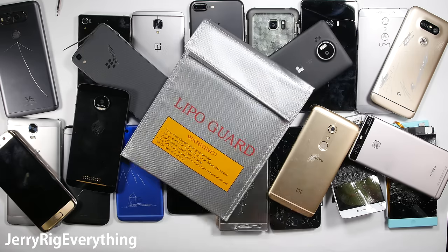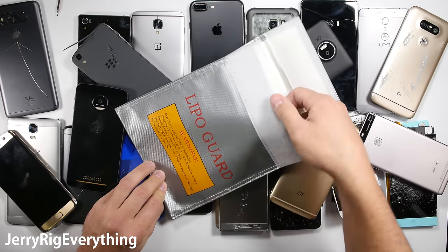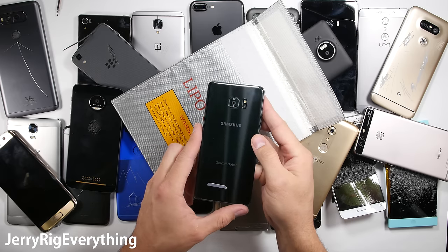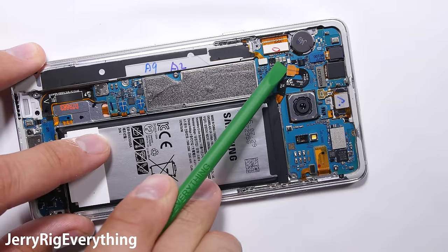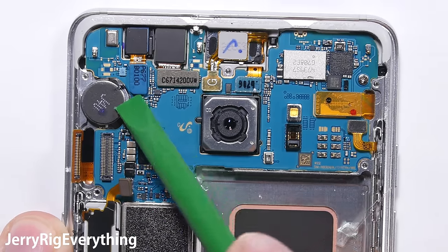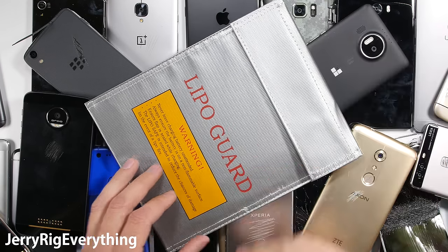And finally, 2016 wouldn't be complete without mentioning the Note 7. It had the potential to be the best smartphone in the world, but after many explosive recalls, 2 million Note 7s have to be returned to Samsung. Every major carrier in the USA is pushing out an update that will disable the phone entirely at the end of December, meaning the Note 7 will no longer be able to charge or make phone calls. So if for some crazy reason you still have one, be ready for that.